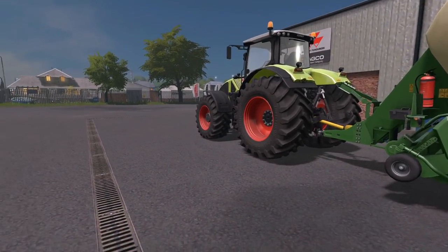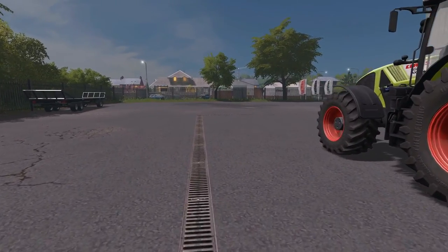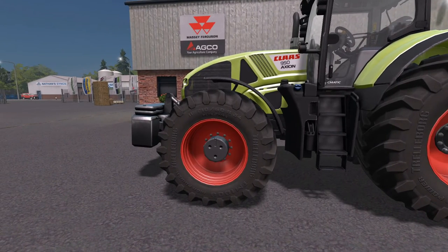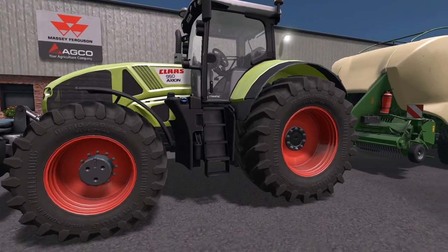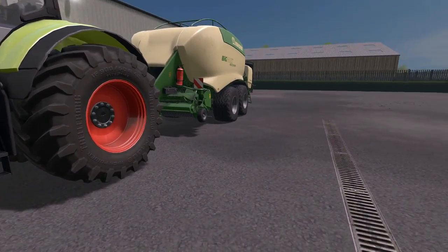And on the front of it we've got our new tractor. We've bought a Claas, but it's not the one we had on demo. They made us an offer we couldn't refuse on the next series up, which will handle the big baler better as we've got quite a lot of contracting to do with it.